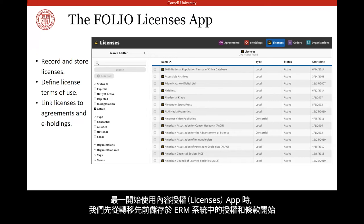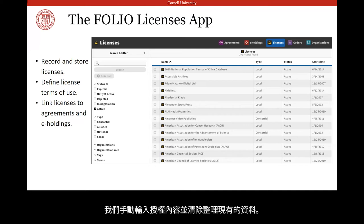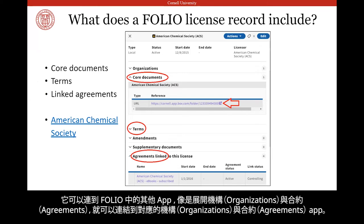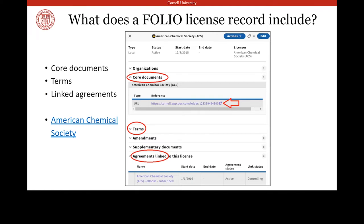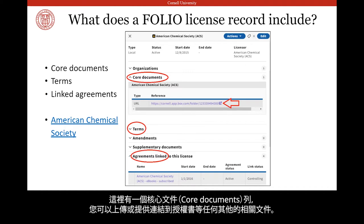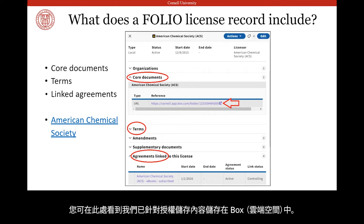We began working with the Licenses app by migrating the licenses and terms we had stored in our previous ERM system, and we've been manually inputting new licenses and cleaning up existing data. Here is an example of a FOLIO license record for American Chemical Society. It links to other apps in FOLIO, like the Organizations app and the Agreements app, under the Organizations and Agreements accordions here. There is a Terms section where you can view any terms you've defined for the license, as well as any primary terms or terms you have set to always display. There is also a core document section where you can upload or include a link to the license and any other relevant documentation. You can see here that we've chosen to link to Box for our license storage.